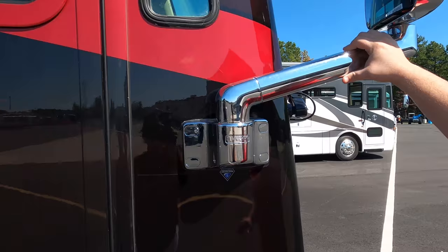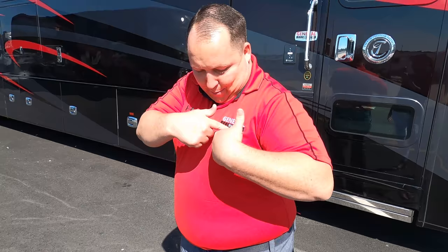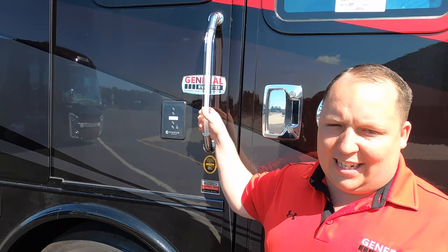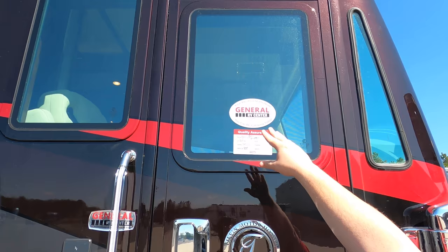Zoom out and look at this paint job — black on black on red. I love it. We have chrome handles throughout, and there's a doorbell to get inside with a passcode in case you forget your key. I love that they're doing the frameless window style, and there's a door awning right there.